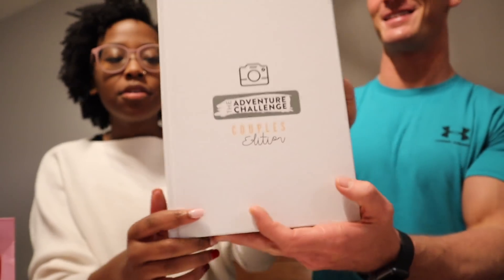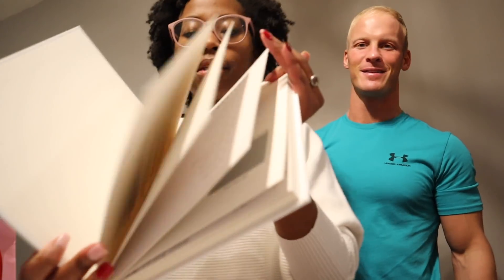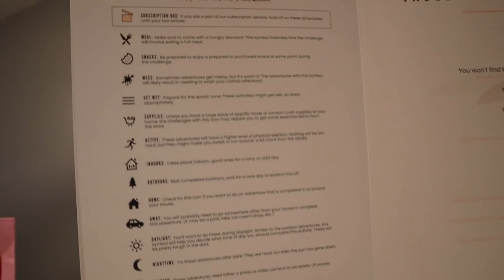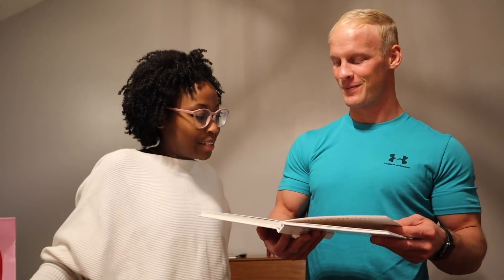It features all these different categories of dating that you could do. We're not going to go too deep into detail, but there's like a key to give you pointers, and you scratch off a date idea. We are snowed in so we decided to do something - it's called the Great Indoors.